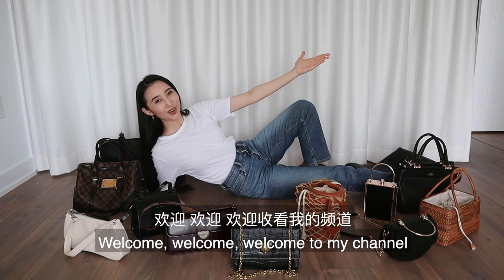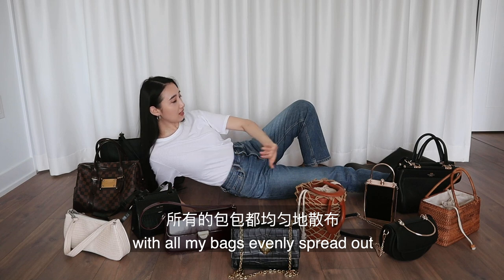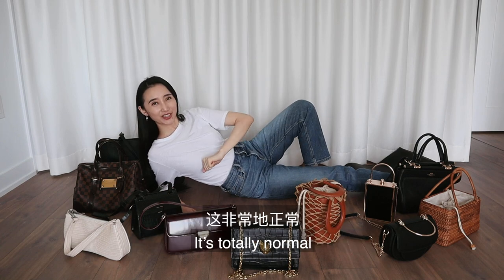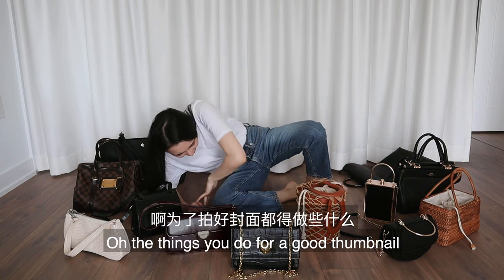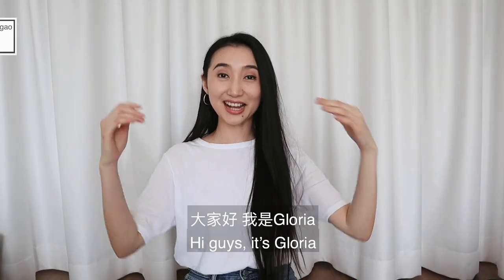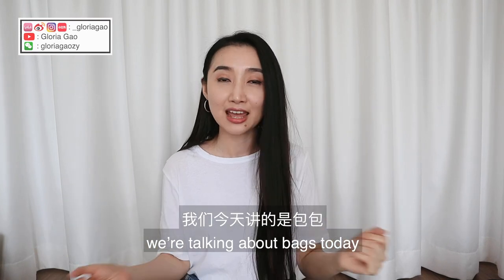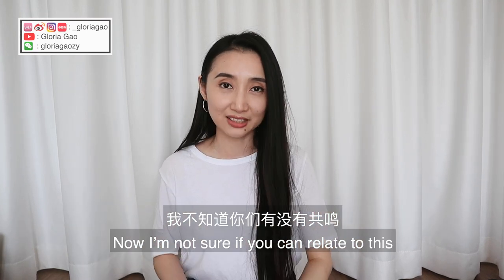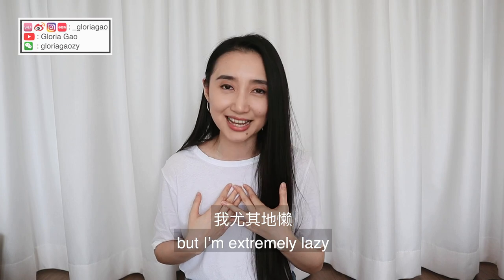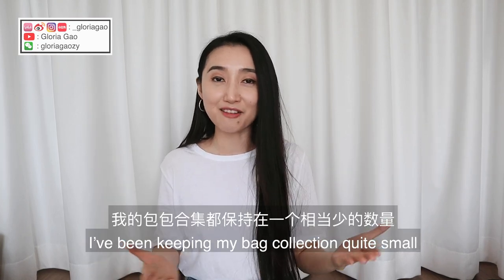Welcome to my channel! I'm just casually laying on the floor with all my bags evenly spread out — totally normal, just things you do for a good thumbnail. Hi guys, it's Gloria, and as you can see we're talking about bags today. I'm not sure if you can relate to this, but I'm extremely lazy and I hate switching bags.